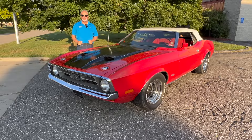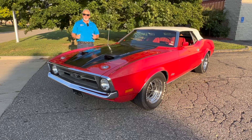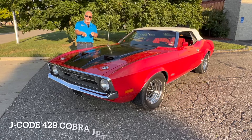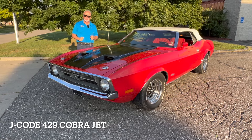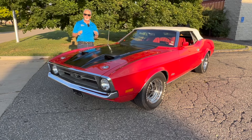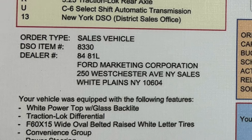Hey everybody, it's Muscle Car Campy and we are back with the most unbelievable story you've ever heard. We've got a 1971 Mustang Convertible, 429 Ram Air under the hood, but that's only the start of it. This car was ordered by Ford's marketing department in the New York region to do special duty on the show circuit.